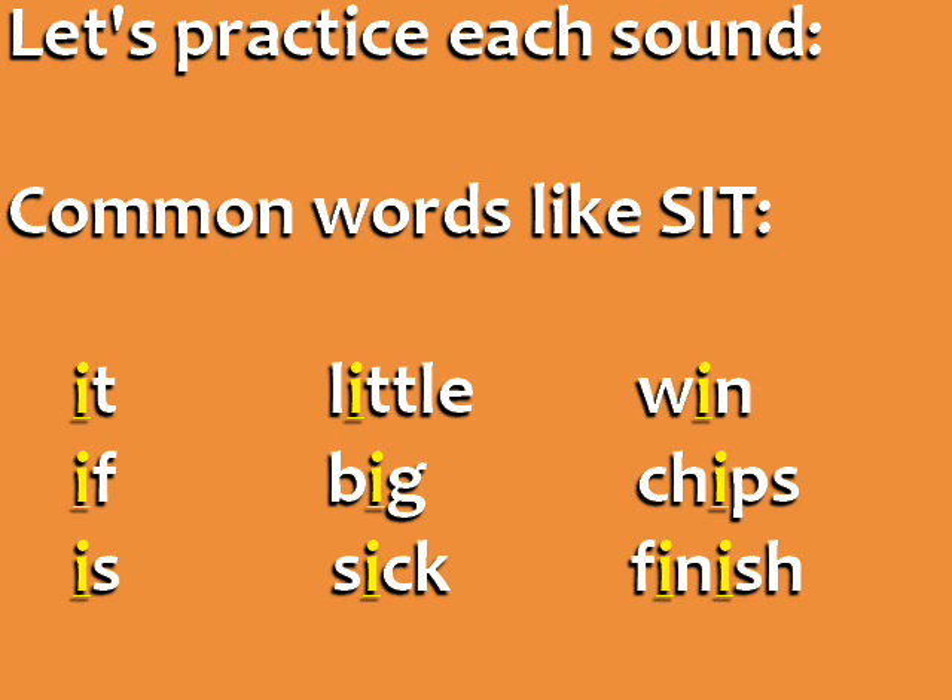Listen to and repeat these common words like sit: it, if, is, little, big, sick, win, chips, finish.